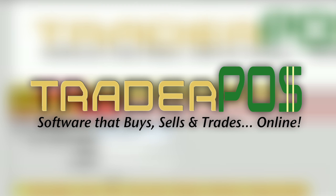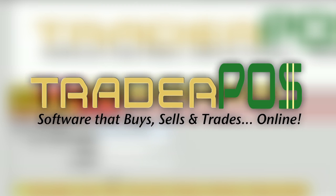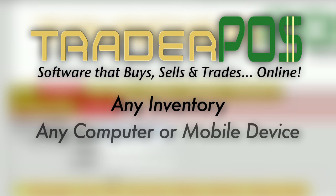TraderPause is an online buy-sell-trade POS platform that can handle any inventory from any computer or mobile device from virtually anywhere. For example,